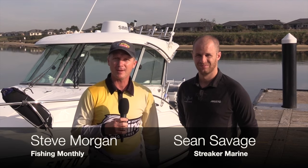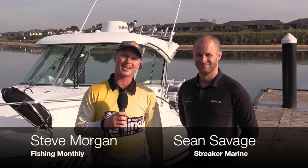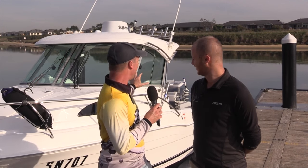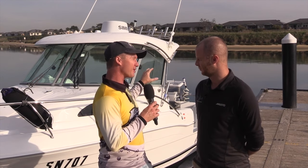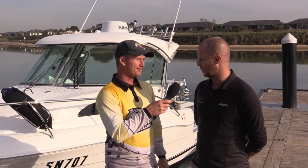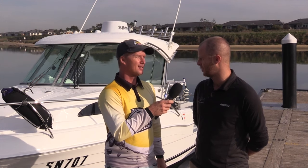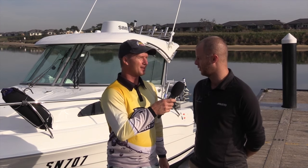G'day guys, Steve Morgan for Fishing Monthly Magazines on a picture-perfect day down here in Melbourne, and on with Sean Savage from Streaker Boats. Sean, you've brought an absolute toy with you today — this is the biggest Cruise Craft with every single option box ticked. It must be a favourite boat of yours. It is a bit of a peach. We love it and it's a great market for us — the real dream boat for Melbourne boating and fishing, so we're happy to represent it and give it a good shot.